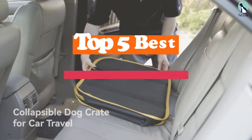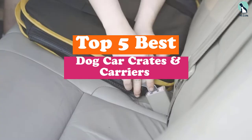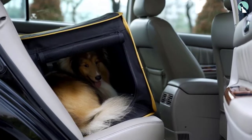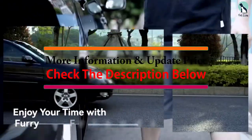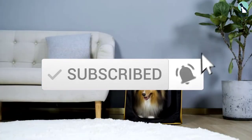Hey guys, in this video we're gonna be checking out the top 5 best dog car crates and carriers that are available on the market for their true quality. I made this list based on my personal opinion and hours of research, and have listed them based on popularity, quality, price, durability, user opinions and more. If you want to see more information and the updated price, you can check out the description below, and also make sure to subscribe for more reviews. Let's get started.